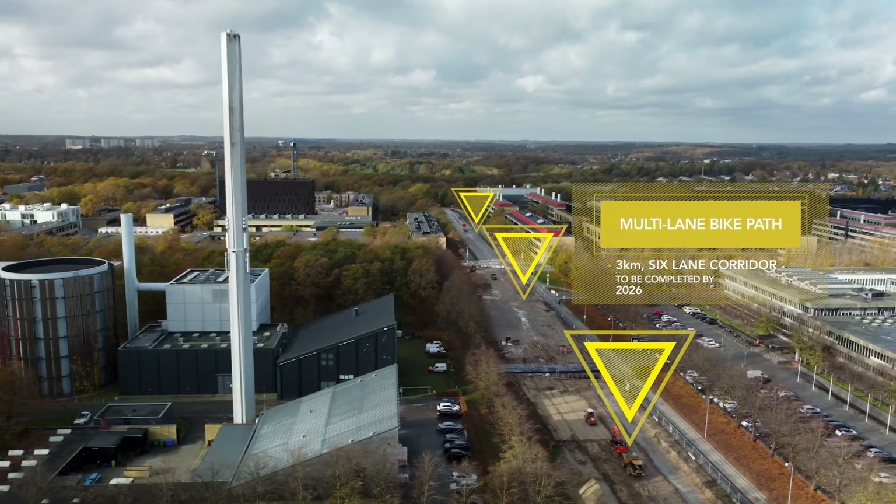I think everybody wins with this visualization. The decision makers can see how their money is spent and the municipalities can see how their environment is developed.